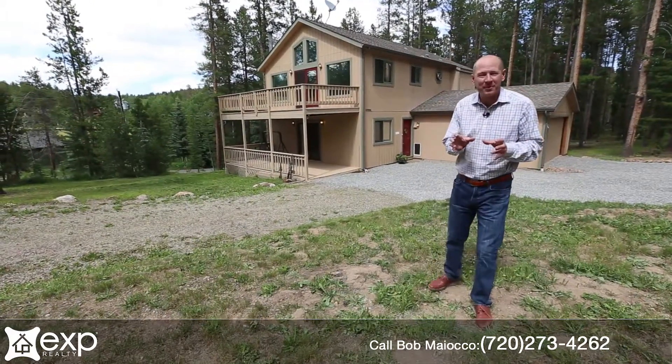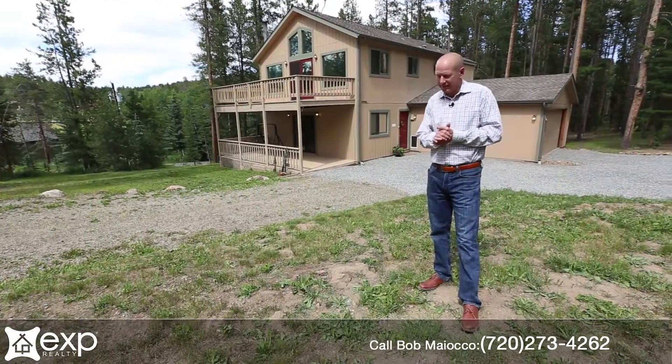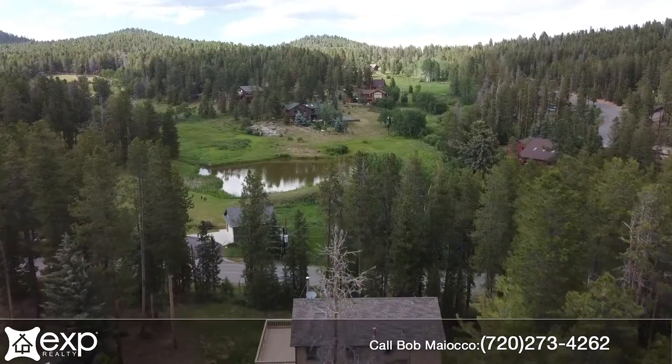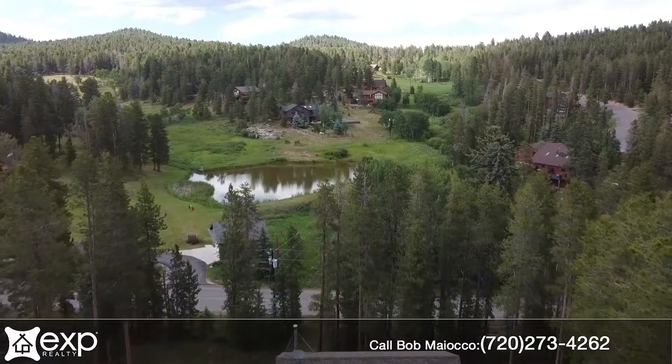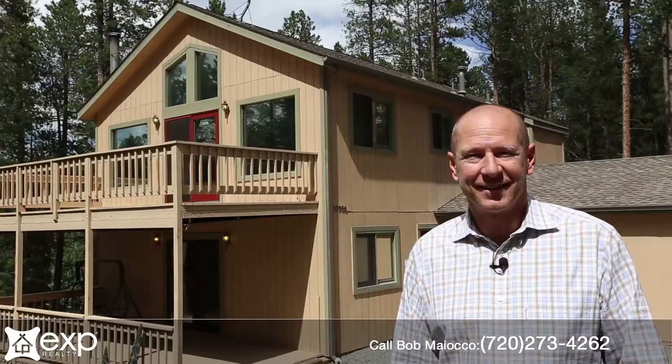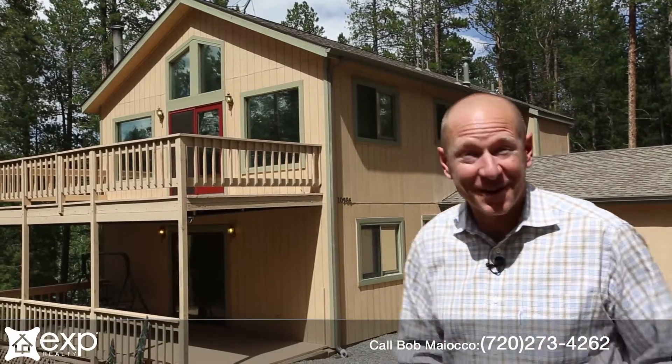Have you been looking for a mountain home, a place to escape the heat, a perfect setup just a few minutes from Conifer so it's convenient to everything, commutable to the city, but nestled into the forest in a serene pastoral environment? Well you're going to love this home. Come on.